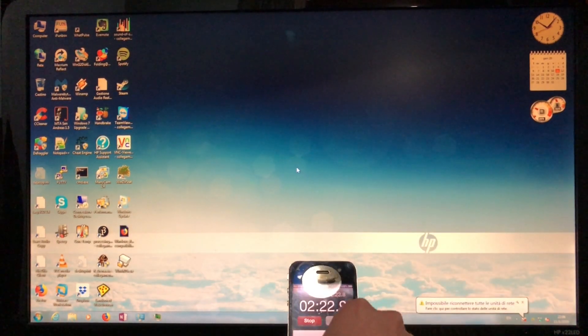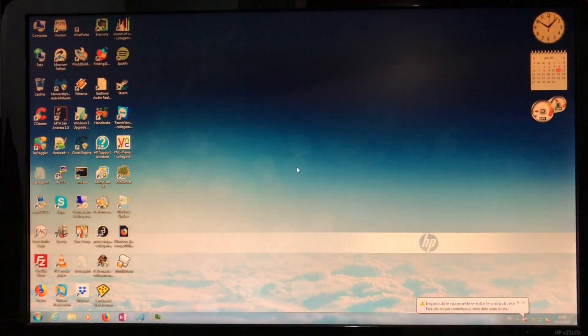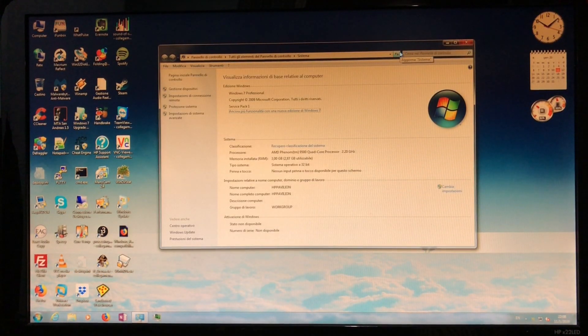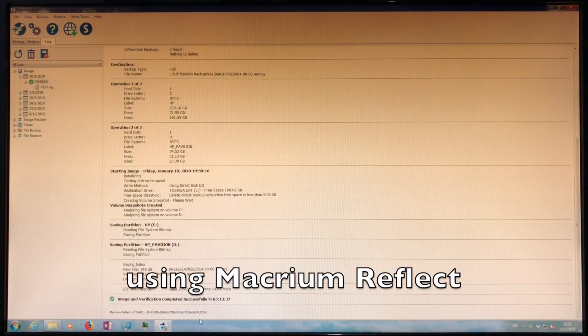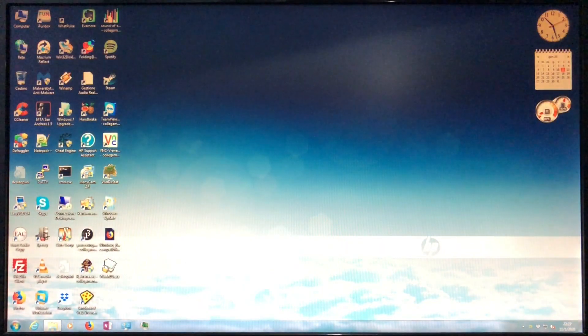But now Windows 7's support has come to an end too. These days I rarely use this computer because I have other ones, so I could just keep Windows 7 on it — it runs well enough. But why not try Windows 10 on it? If anything goes wrong, I'll go back to Windows 7. I did a full system image backup of the hard drive, and now I can insert the Windows 10 USB drive I made and begin the upgrade.